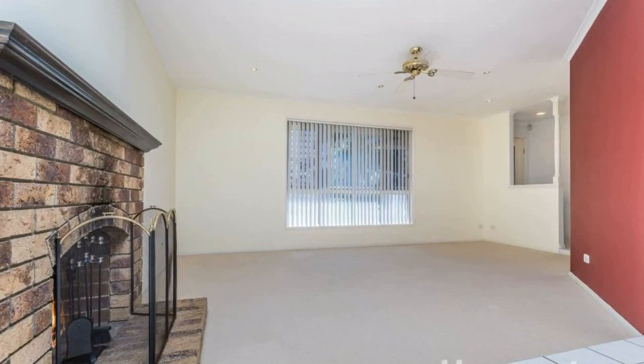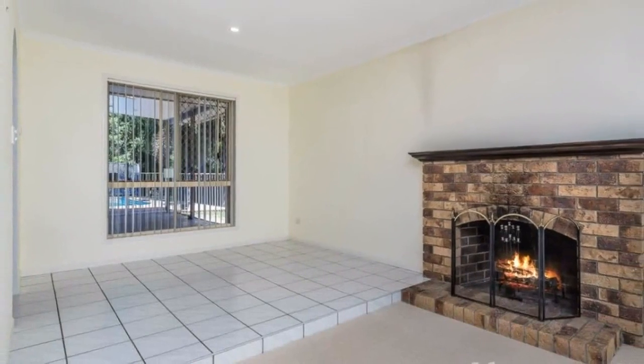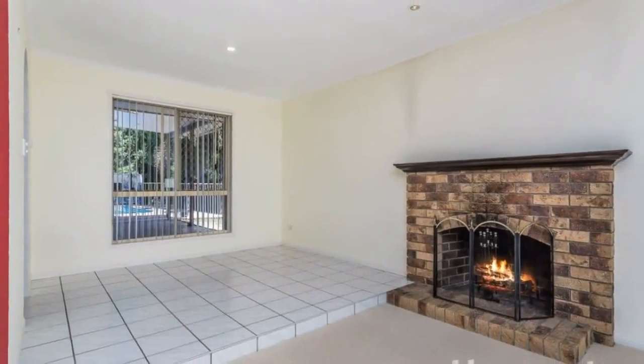Quiet street, near parks and reserves. Short walk to bus transport. Set on 977 square metres. Abundant natural light. Neutral tones. Ceiling fans throughout.